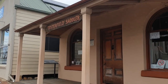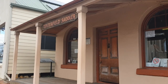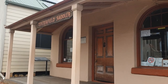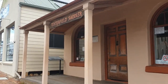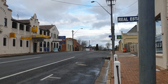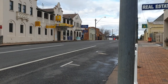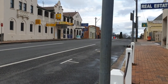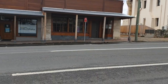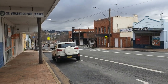I'm in front of the famous Tenterfield Saddler — Peter Allen sang a song with exactly that name. We can also see the good old Royal Hotel. This is the Bruxner Highway, which we will take to go back to Ballina. It's getting dark and it might start raining soon, so we should start heading back.